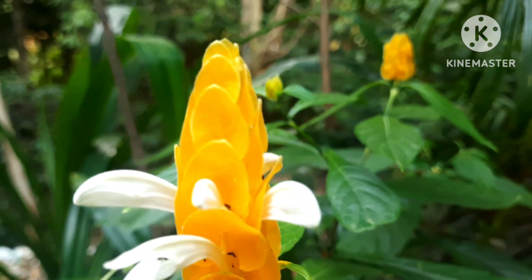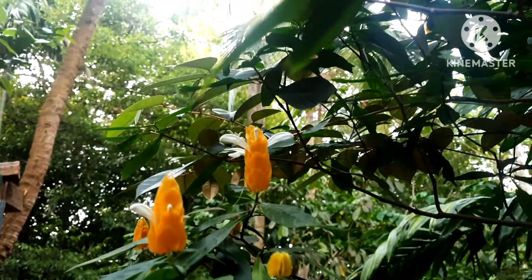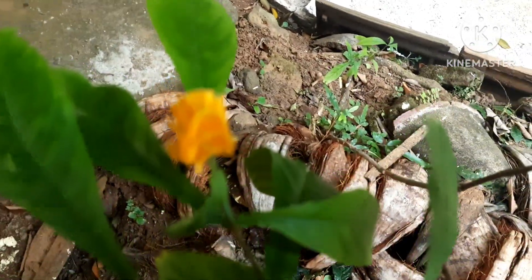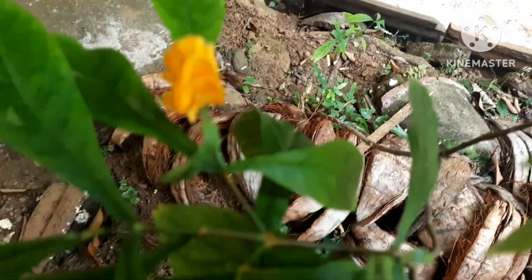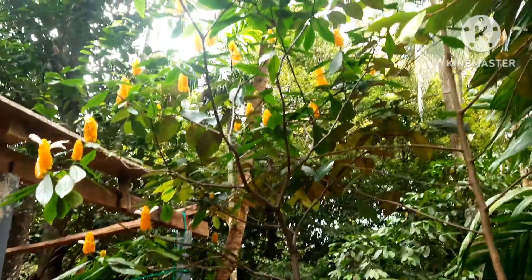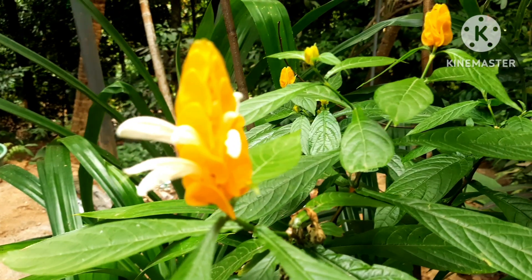Such beautiful flowering plants. The main thing is the sunlight. Time-to-time pruning is a must, otherwise the plant will go beyond control. This plant you can grow without fertilizer.